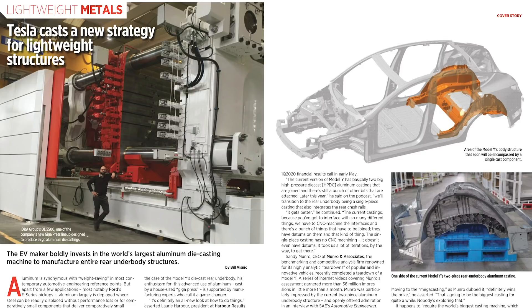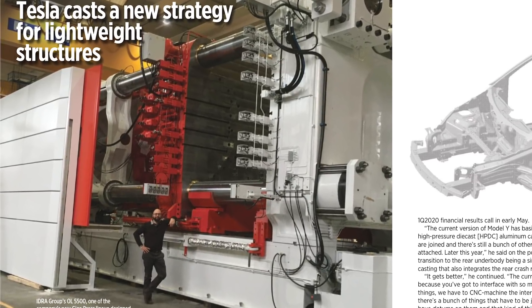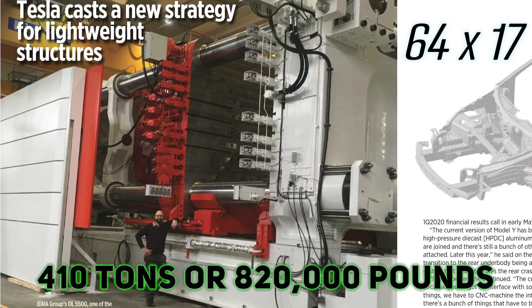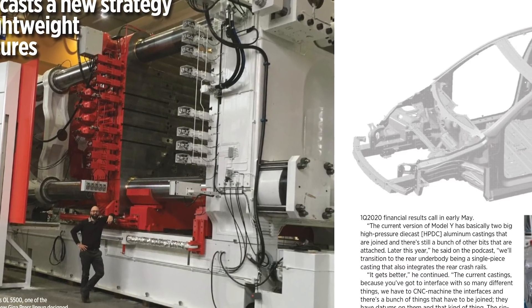The Model Y's Gigapress casting machine could very well become the defining factor to help Tesla achieve a production rate of 1 million vehicles per year. The machine is supplied by the IDRA Group, and so far Tesla is the company's first customer for the OL6100CS, a giant casting machine that underwent some customization specific for Tesla. The machine itself is 64 feet long and 17 feet tall and weighs 410 tons. The Gigapress is intended to be installed in several locations, including Fremont and Giga Shanghai.